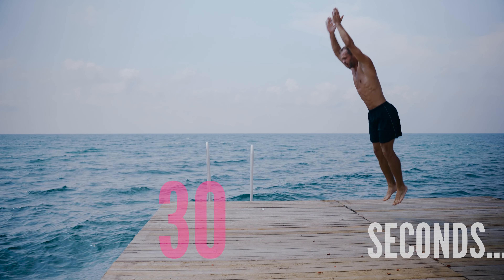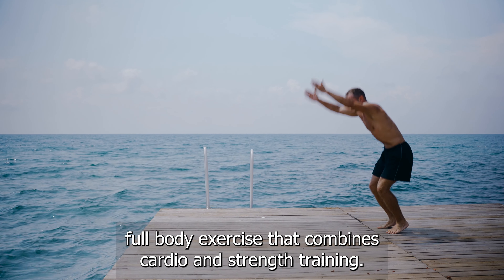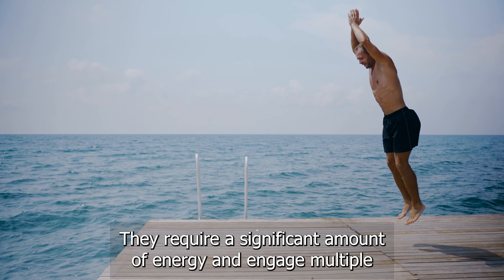Exercise number three: burpees. Next up, it's everyone's favorite. Squat down, kick your feet back, do a push-up, and then jump up explosively. Repeat for 30 seconds. You're crushing it — keep that energy high.